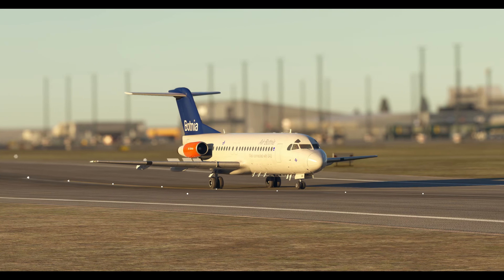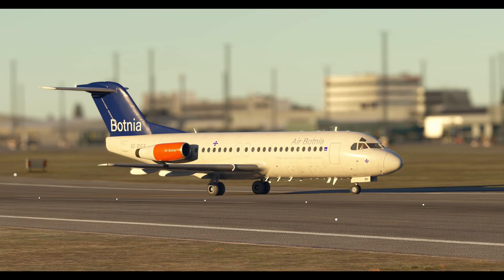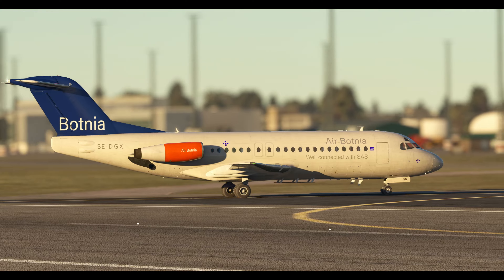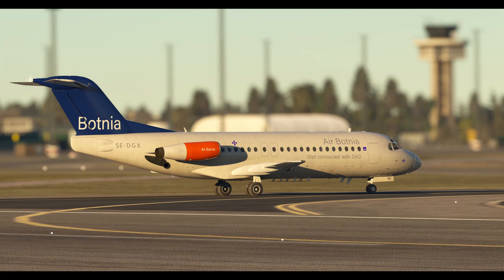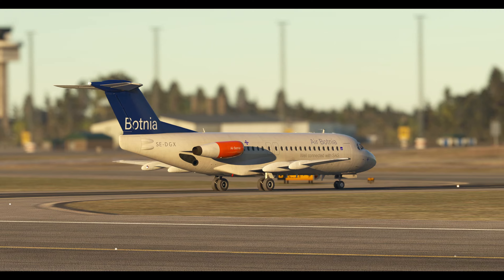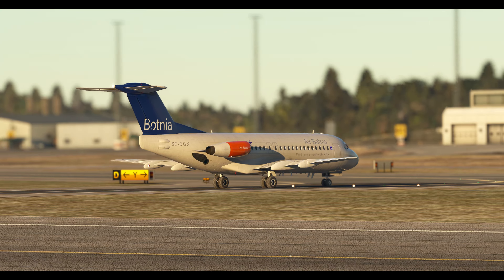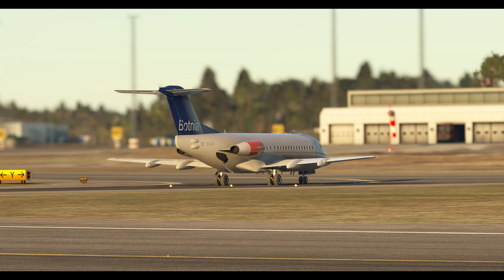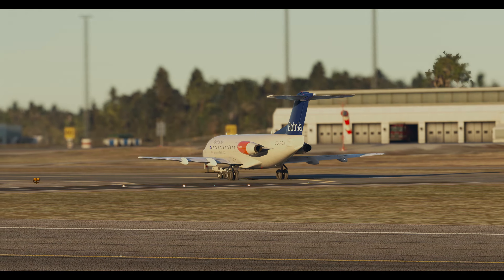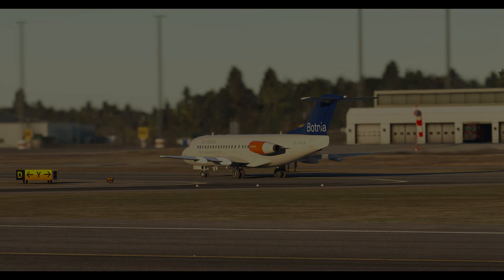Skynavian 161, welcome to Landvetter. Thank you. Taxi to stand 13 via Yankee and Hotel. Skynavian 161, thank you. Stand 13 via Yankee and Hotel. Skynavian 161, welcome to Landvetter, thank you. Stand 13.